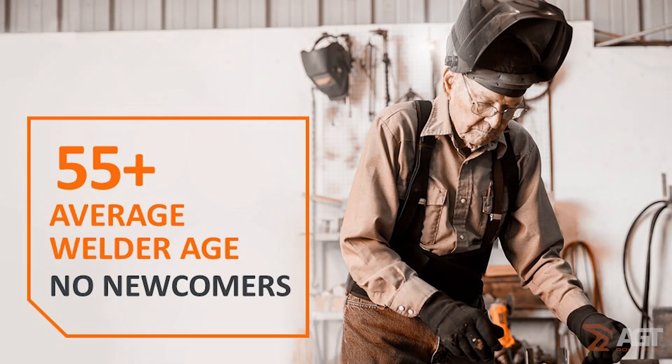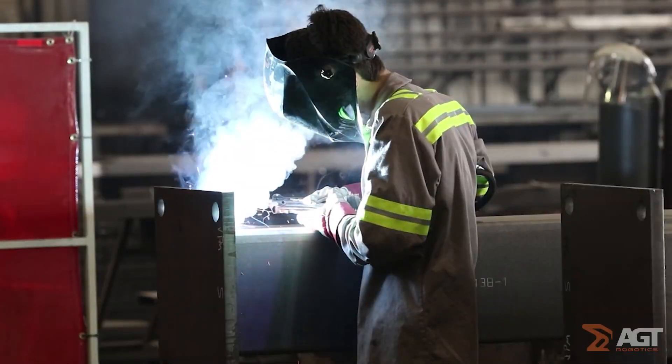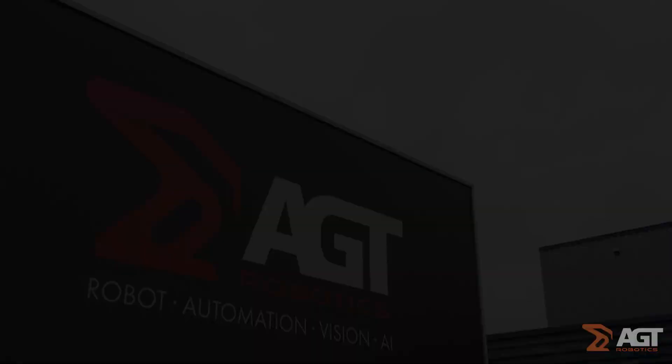Across North America, fabricators have struggled to meet demands for productivity, profitability, and the ever-increasing challenges created by the skilled labor shortage.